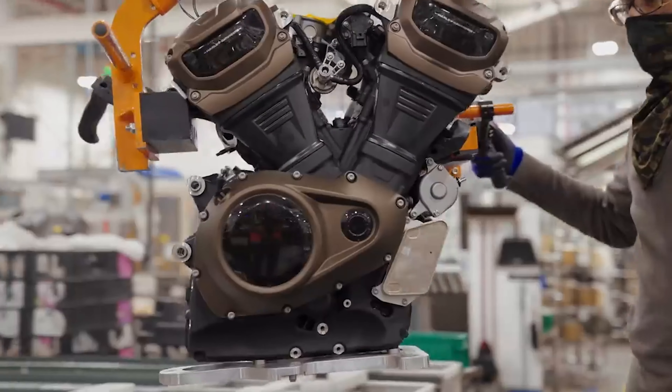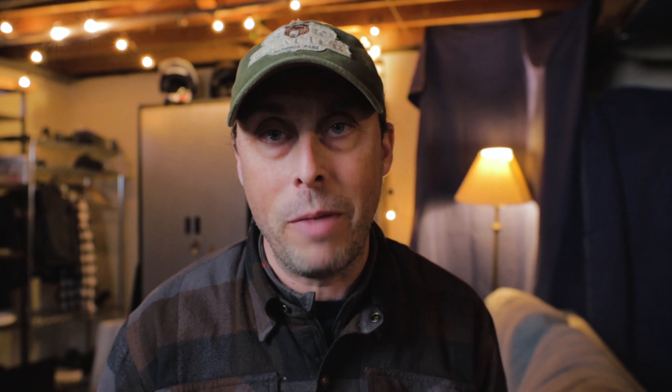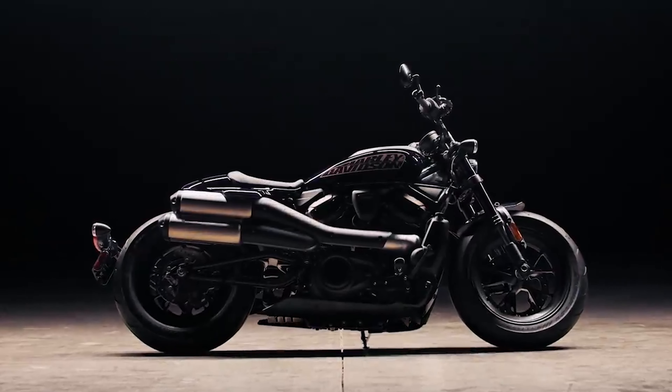Harley-Davidson is really trying to reinvent themselves, going in different directions with the Rev Max engine — a liquid-cooled dual overhead cam engine. Some love it, some hate it. I'm actually really excited about the direction the motor company is taking with the Rev Max engine, with the Pan America, with the Sportster S. But in 2022, is there absolutely any reason to buy a Harley Iron 883?